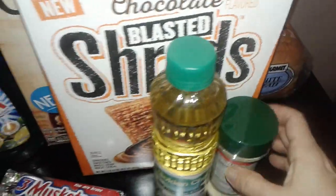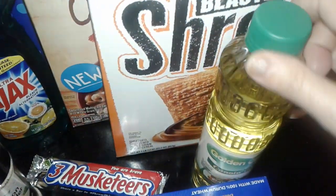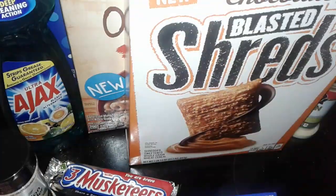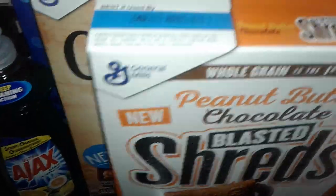Now starting with Dollar Tree — the first thing I picked up is some white bread, just a regular loaf of bread. I also picked up this Parmesan sprinkled cheese, and a little thing of oil — this is the Golden Chef canola oil, works pretty good. I also got a Three Musketeers bar, nothing special.